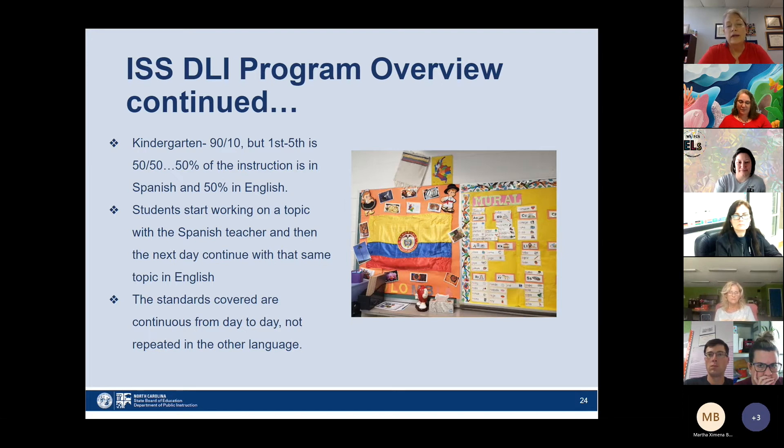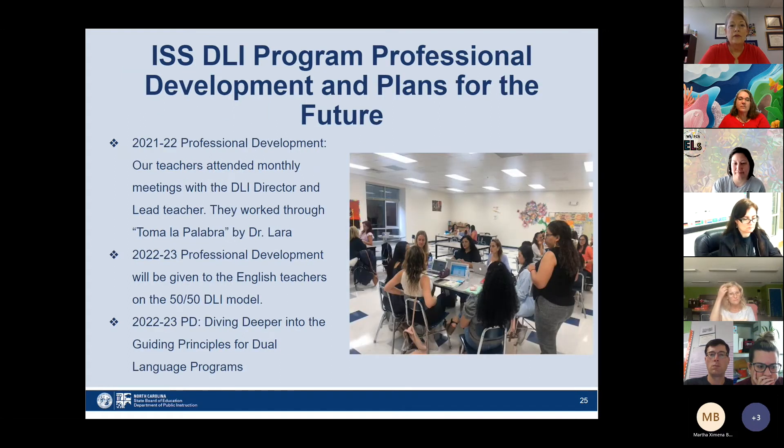The kindergarten model is 90-10%, but first grade through fifth grade switches to the 50-50 model — 50% instruction in Spanish and 50% in English. Students start working on a topic in Spanish with a Spanish teacher, and then the next day continue that same topic or standard in English. They don't repeat what they've already learned in Spanish; they continue the curriculum and move forward in English. The standards are continuous day in and day out — they're not repeated.